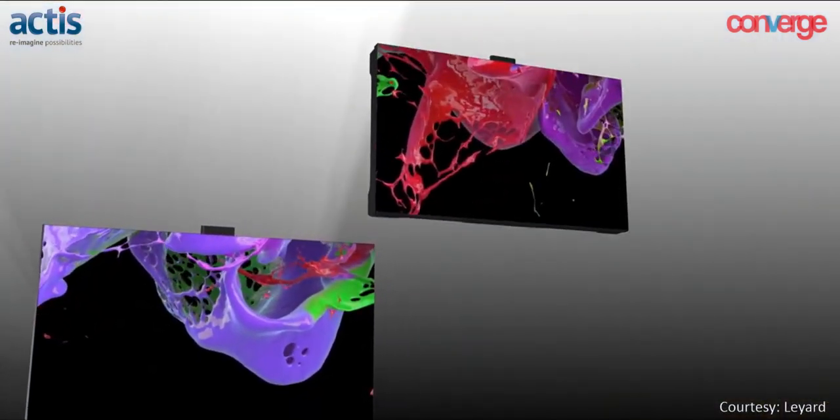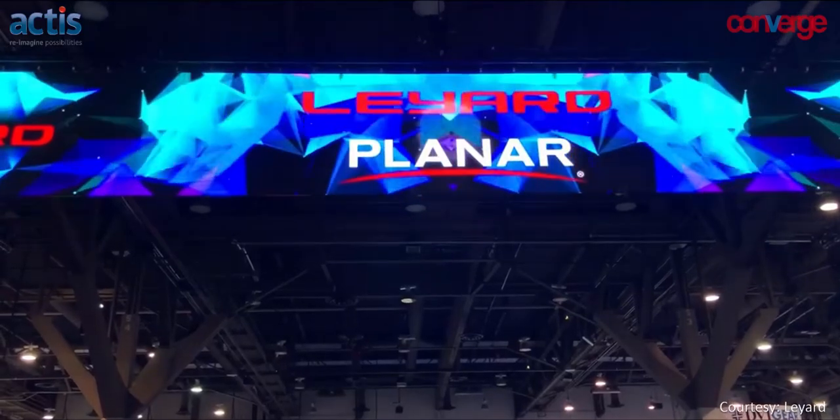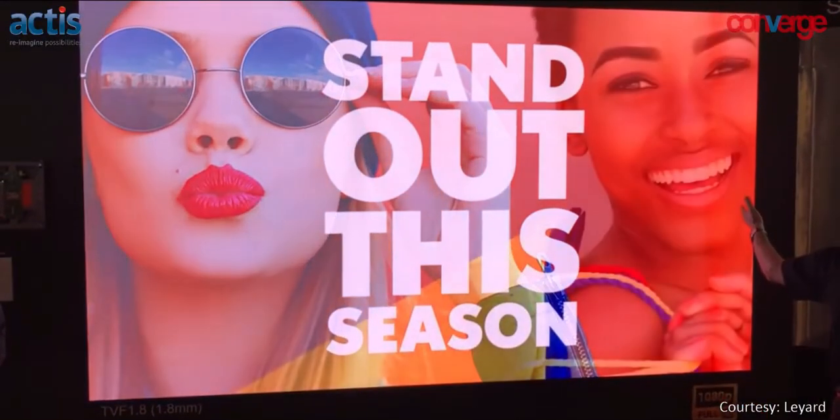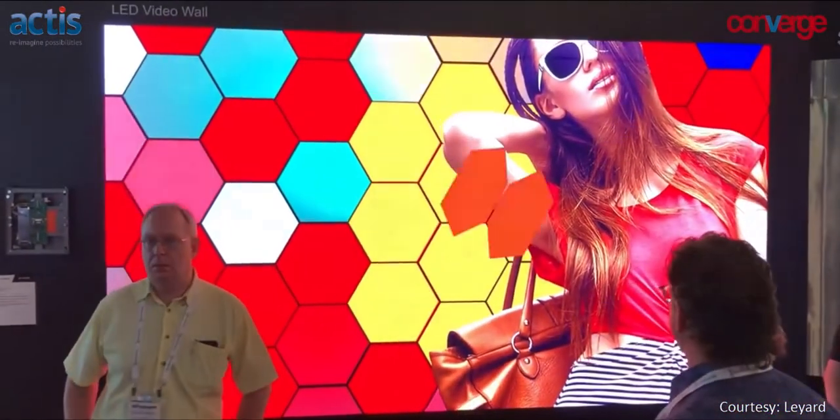What advantages do active LED video walls have versus standard LCD walls? First, you can have any size — there's no restriction, unlike LCD video walls with standard sizes like 55-inch or 46-inch. Second, it's a seamless wall with no lines in between. Third, color uniformity is extremely uniform — greater than 97 percent. Fourth, you get very high brightness, so in a fully lighted room you can run an LED video wall without keeping the room dark.